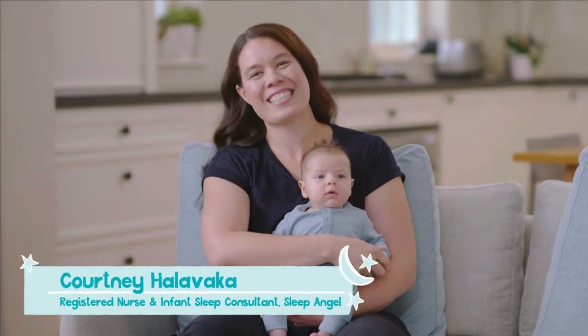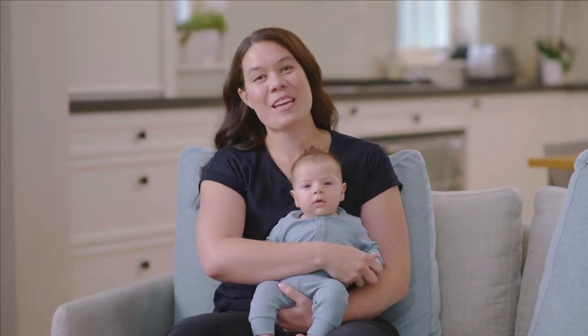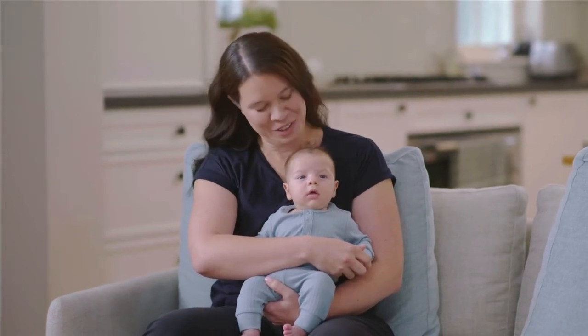Hi, I'm Courtney and this is my assistant Zach. We've established a day and night and a daytime rhythm or routine. The next step in Foundation One is the afternoon and evening routine. This routine is key to helping your baby understand that the day is coming to an end and night time is soon on its way.